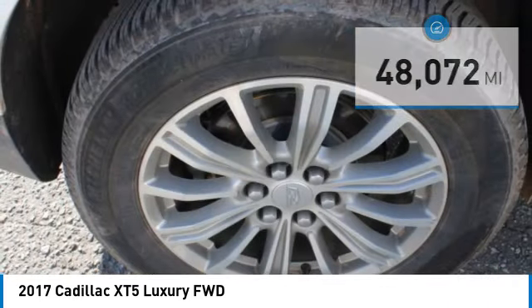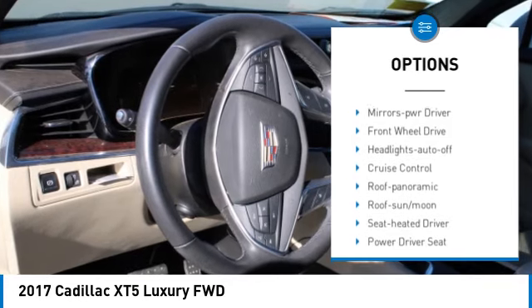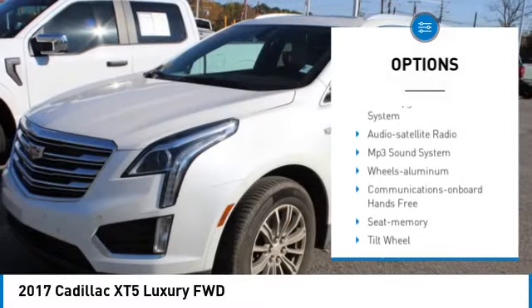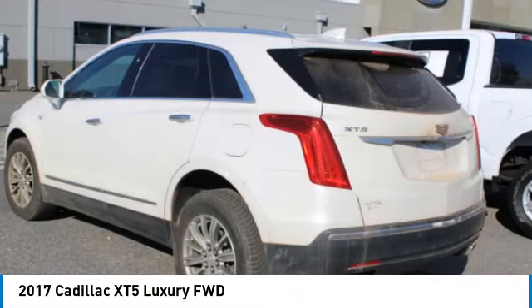Here are some of this vehicle's great options: aluminum wheels, rear spoiler, heated side mirrors, traction control, daytime running lights, remote keyless entry, mirror memory, front wheel drive, headlights auto off, cruise control.